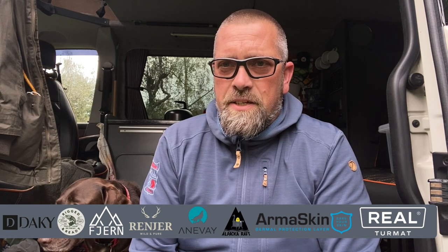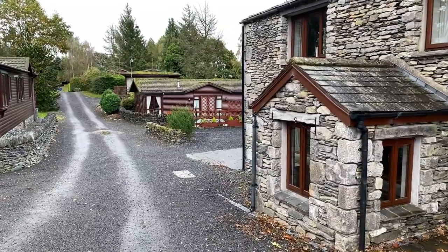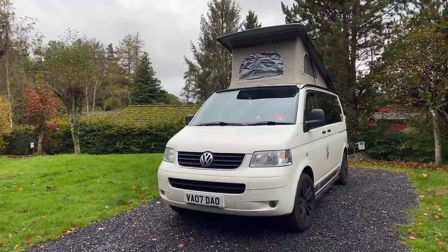Hi folks, welcome to this week's video. We've taken half term here in October and headed up to the Lake District. We're stopping in between Kendal and Crook at a little campsite called Pound Farm — an absolute cracking little place with some great holiday lodges and camping pods. We're here in the van.